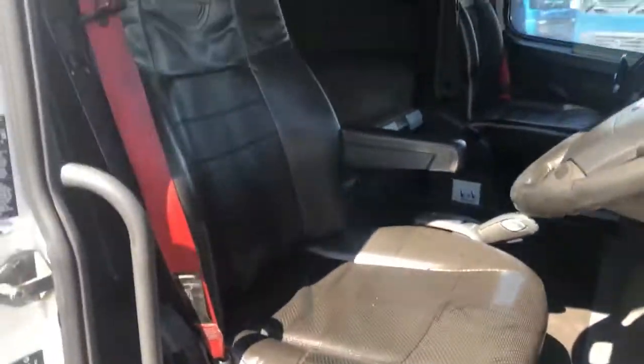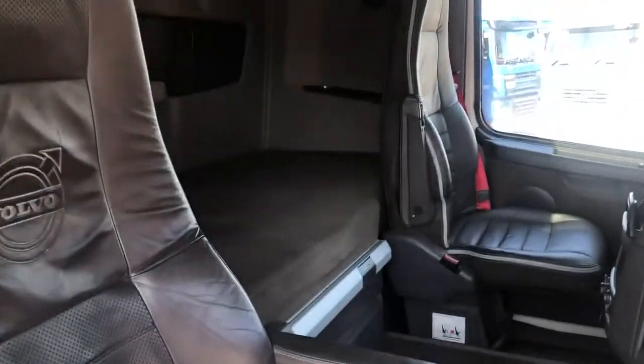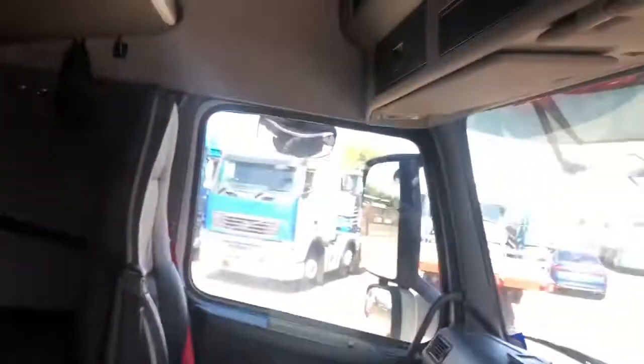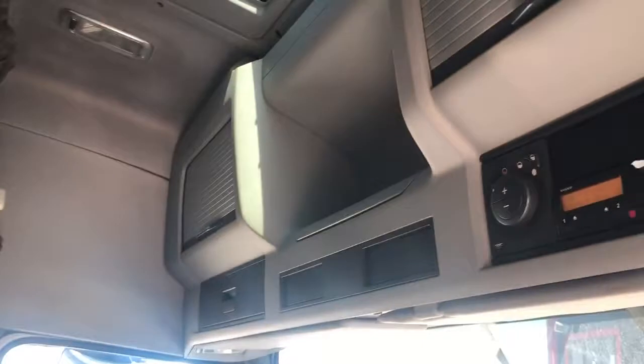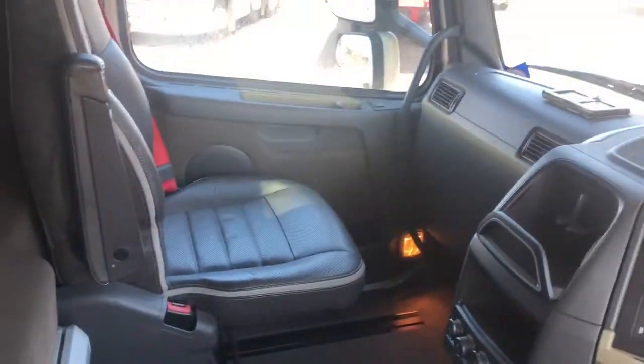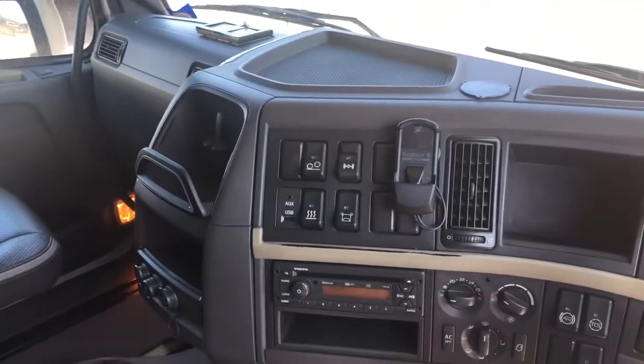Leather upholstery for the driver's seat and passenger seat. Got the under-bunk storage there, twin bunks. Overhead storage as well. Seats there, diff lock.